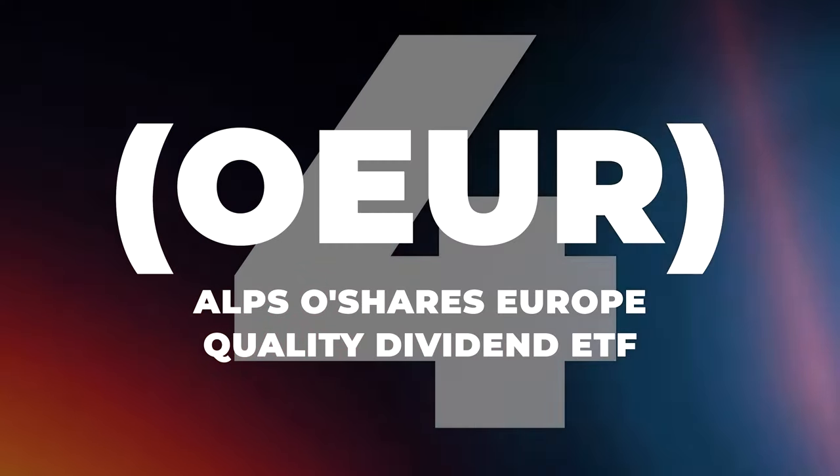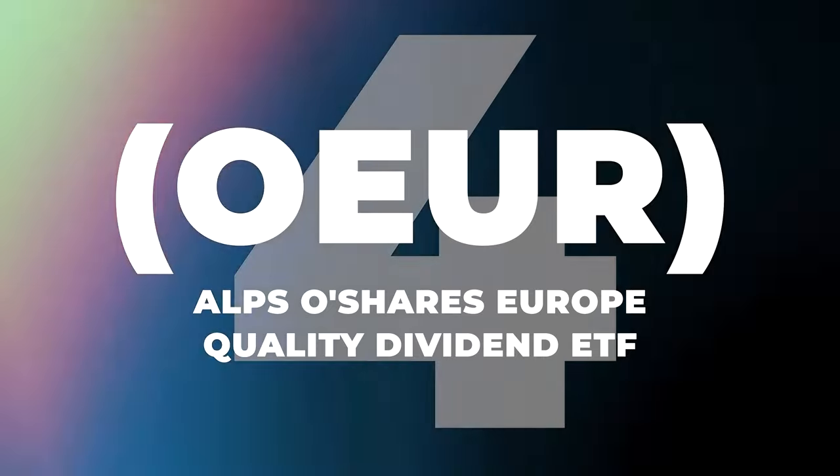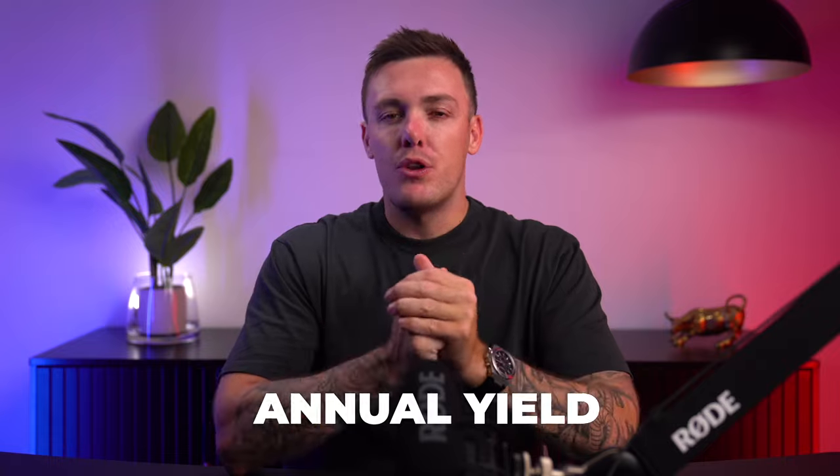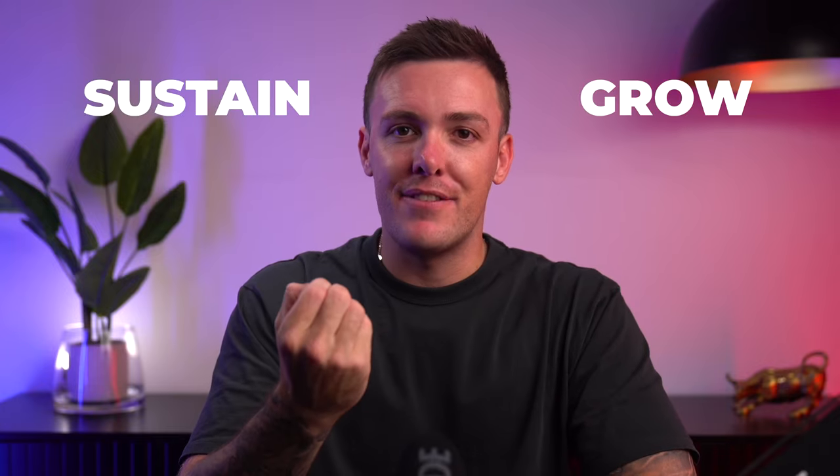Let's shift our focus to number 4 on the list, where we're going to explore a little bit of European flair with OEUR, formally known as the ALPS OShares Europe Quality Dividend ETF. This ETF is not just about dividends — it's about quality dividends. With an annual yield of 4.45%, it's a standout choice reflecting the fund's commitment to not just high dividend companies, but those with the strength to sustain and grow these dividends.